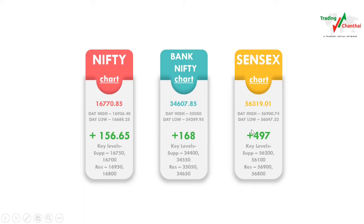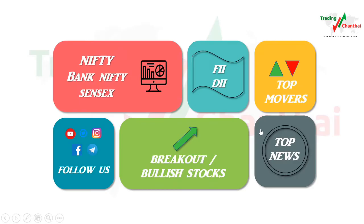Sensex closed at 56,319 rupees. The day high was around 56,900 and the day low around 56,047. The movement was almost 900 points. It also opened with a gap up and finally ended up with plus 497 points. Key support levels for Sensex are 56,200 and 56,100; resistance is at 56,900 and 56,800. Now let's check the FII/DII data.